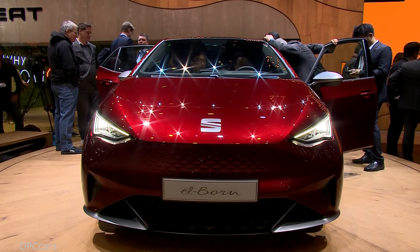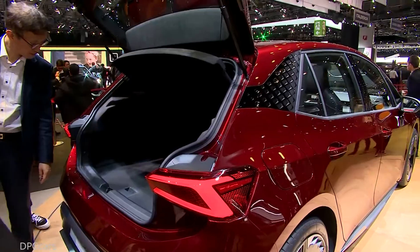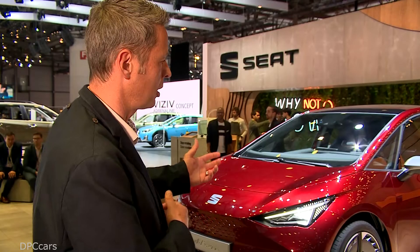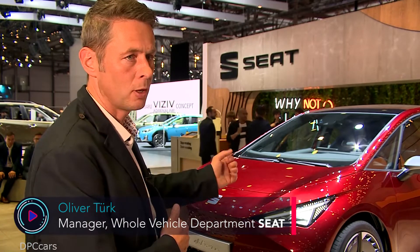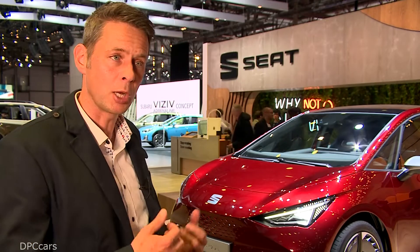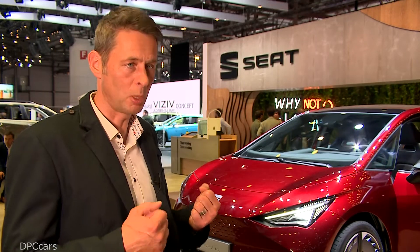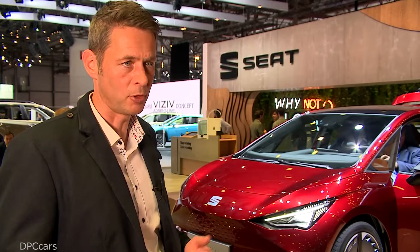I personally think it's only possible to sell a car when the car is sexy from the outside, and we made a really sexy car with this Elborn. It's equipped with advanced technology of an electric drivetrain, a big battery of 62 kilowatt hours placed in the floor, rechargeable to 80 percent in 47 minutes, and capable of driving 420 kilometers.